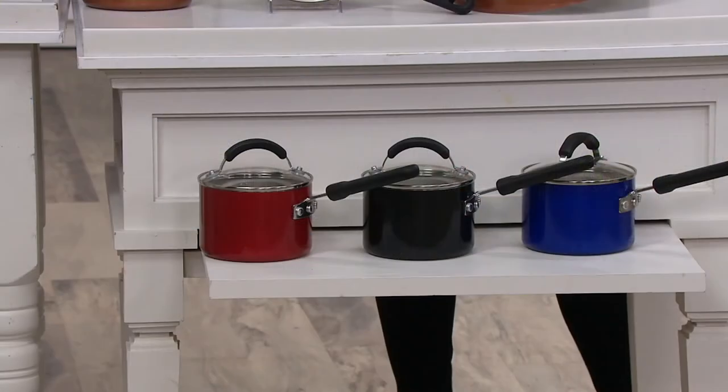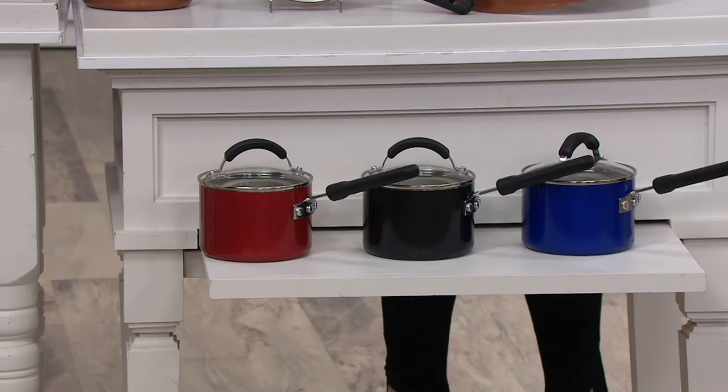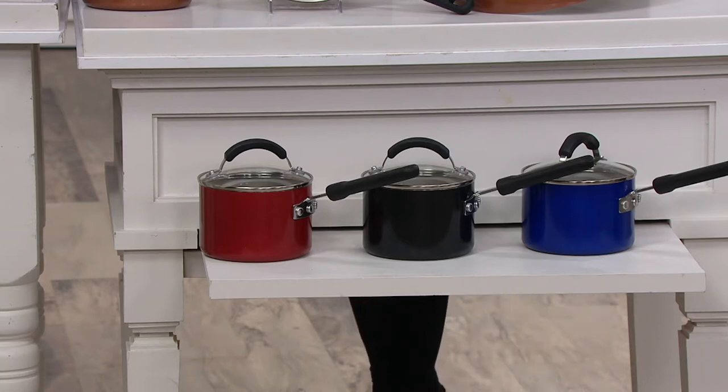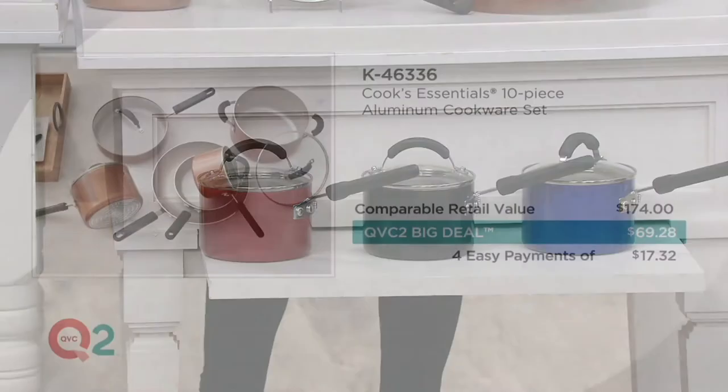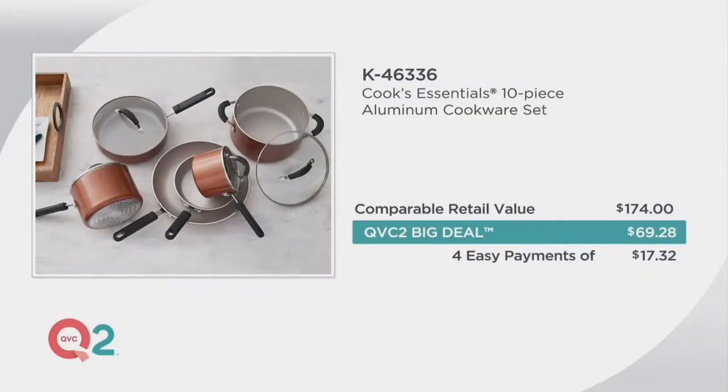The other three colors available are red, black, and blue. If you want the black, there are fewer than 200 remaining. The comparable retail value is $174; the QVC 2 Big Deal price is $69.28, with four easy payments of $17.32 available. You're getting six cooking vessels, four lids, and incredible value.